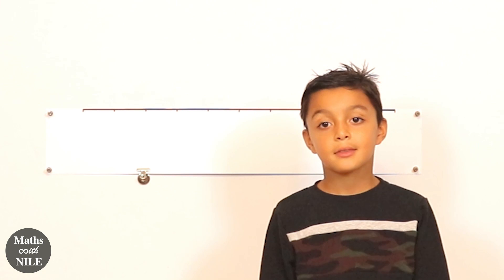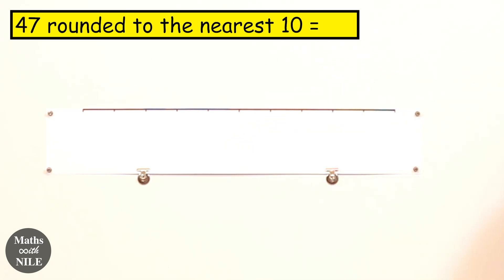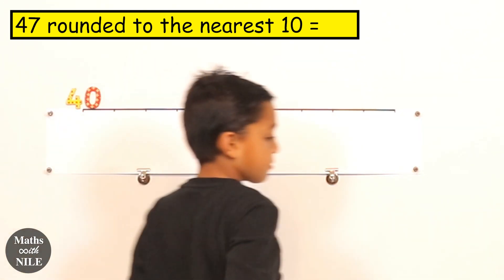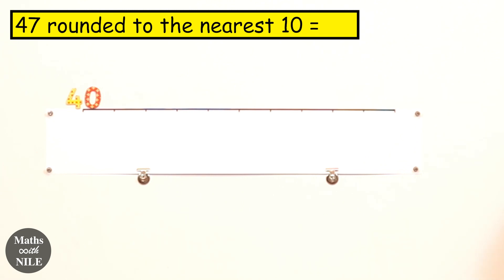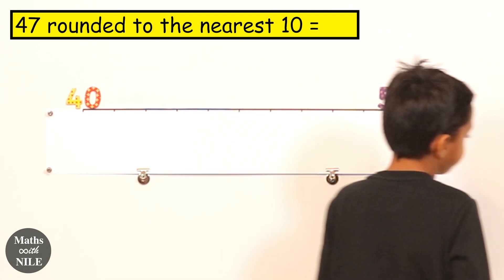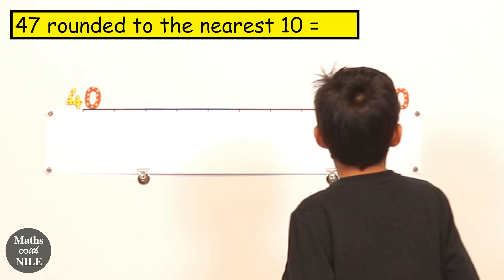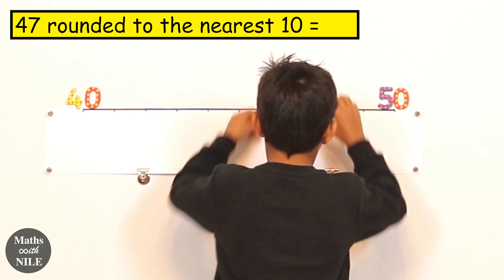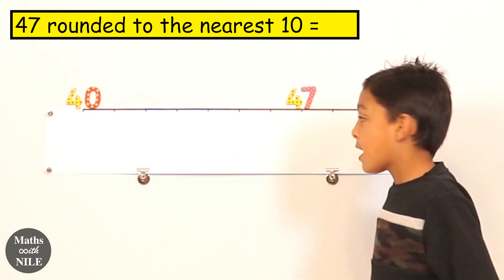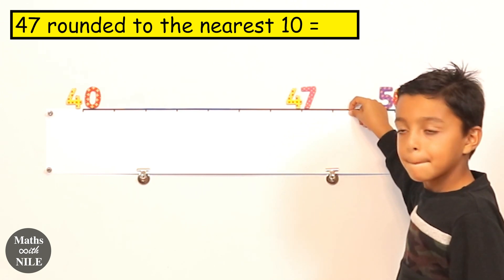I would like you to round the number forty-seven to the nearest ten. Set it up on the board explaining what the two tens are. I'm putting up forty and fifty — the tens that forty-seven is in the middle of. So forty-seven is between forty and fifty. And forty-seven would go here. It's closer to the fifty than the forty. Forty-seven rounded to the nearest ten is fifty.